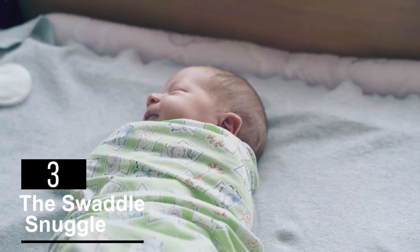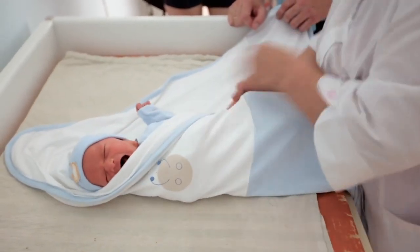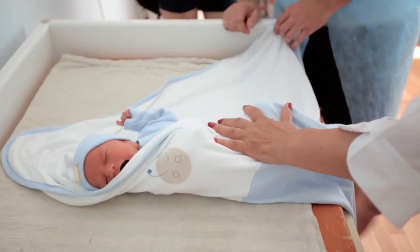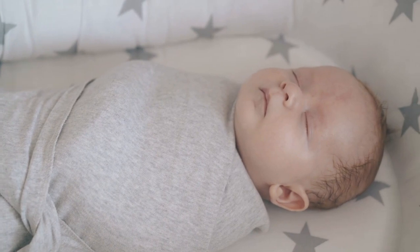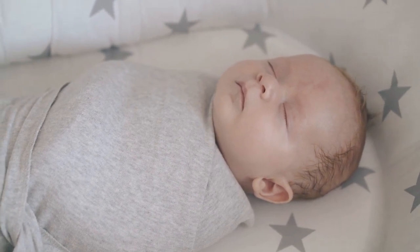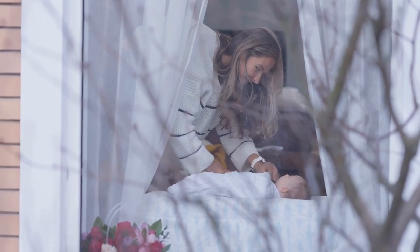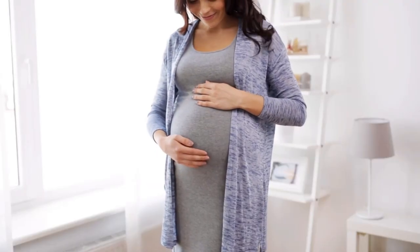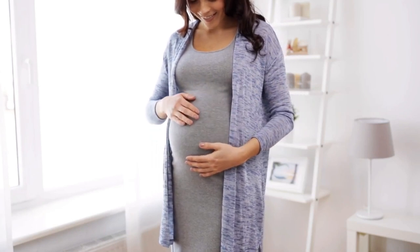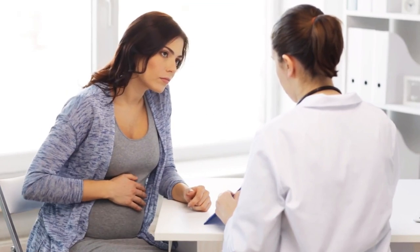Three: the swaddle snuggle. There's nothing quite like the feeling of being wrapped up in a warm, comfy blanket, safe and secure from the world around you. It's a primal need for comfort and security hardwired into our very beings. For babies, that need is even more pronounced — after spending nine months in the ultimate security blanket of the womb, being thrust into the big, turbulent world can be a jarring and overwhelming experience.